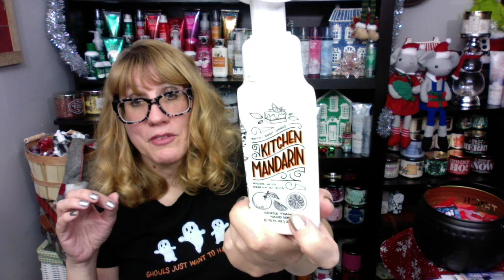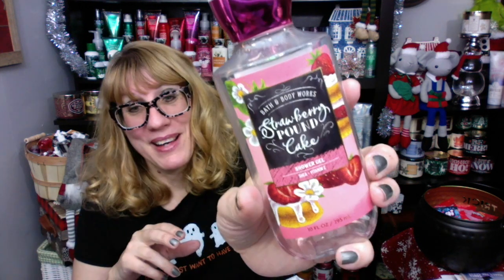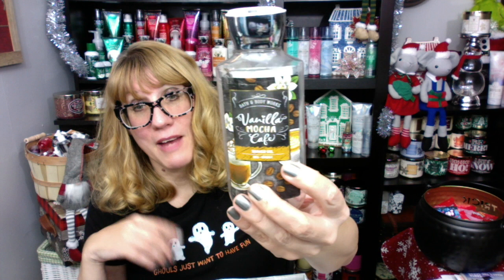I also have Strawberry Pound Cake — check it out! I got a couple of these. Desert island scent — I cannot live without my strawberry pound cake. Kitchen Mandarin — we just finished up in the kitchen. That was a nice fall scent. And I can't believe all this soap I used. Another Strawberry Pound Cake — absolutely amazing. And Vanilla Mocha Cafe — this is my mom's favorite. She loves the Vanilla Mocha Cafe. I bought her a couple extras of this one, so that one is gone.